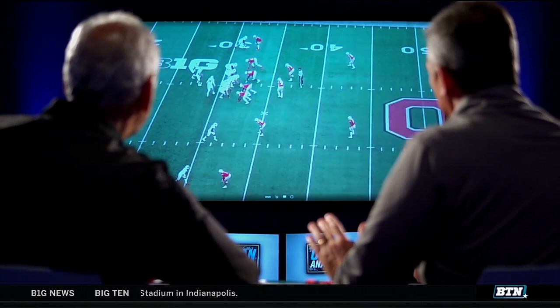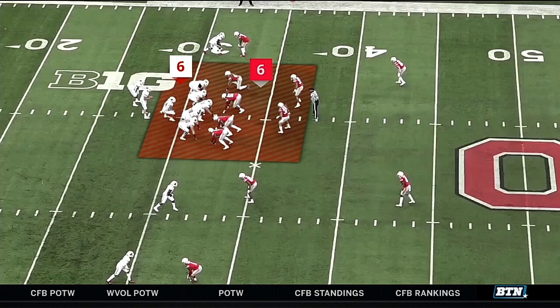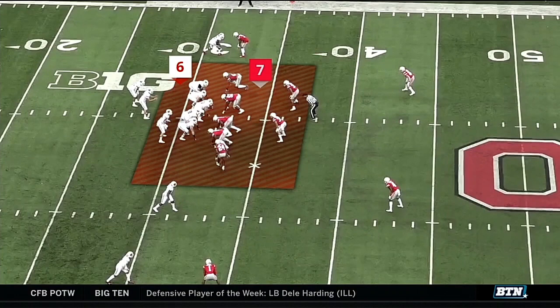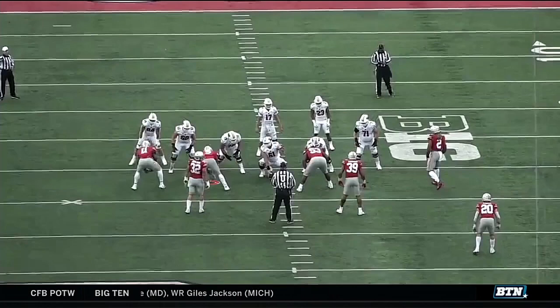You can see it's six on six right now in the box — we equate numbers. This is Sean Wade out over the top of receiver number two. They're doing a great job; they're holding their water, as we would say — don't show them it's coming, then trigger and go. Sean Wade holds it until the tight end sets. Now it's seven on six, numbers advantage for Ohio State. Let's watch the end zone — this is where you're going to see the kryptonite we talked about.